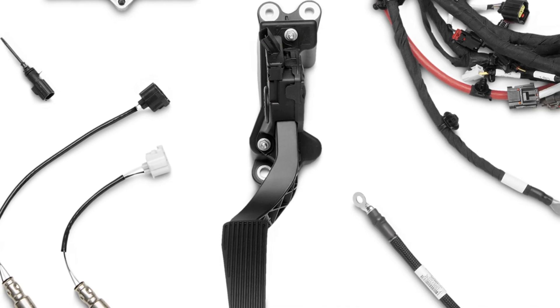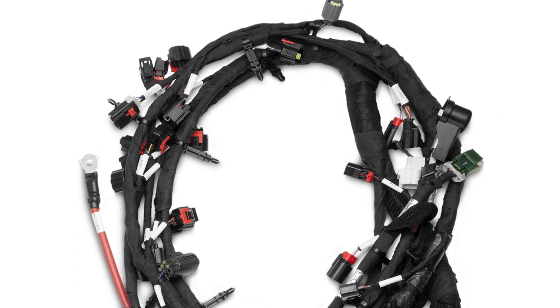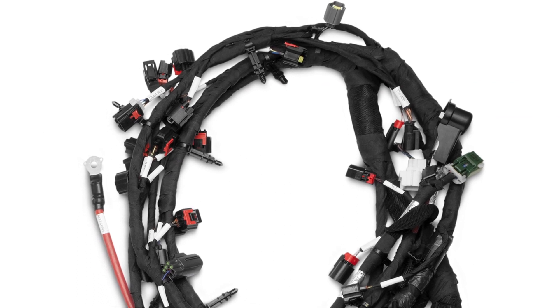It has the gas pedal you need for the electronic drive-by-wire, and it also has all the harnesses you need to take this hemi engine and put it into a vehicle that wasn't originally intended to have it.